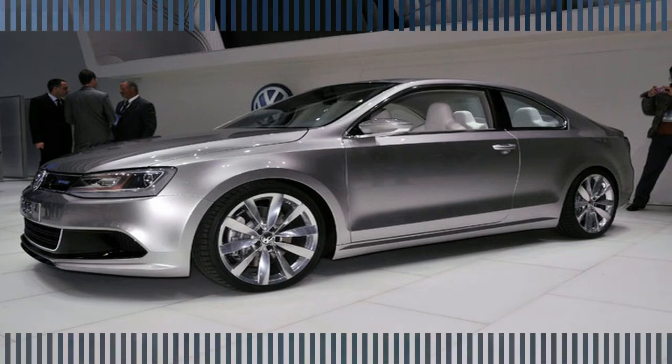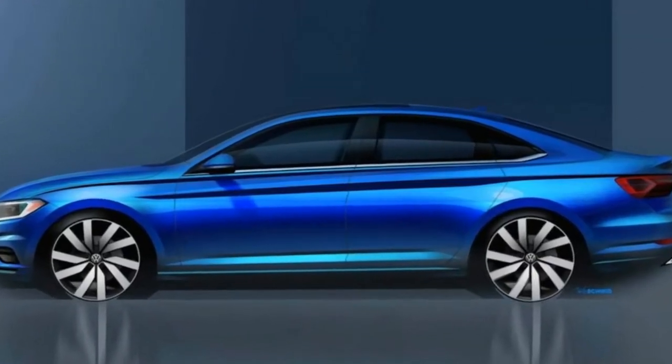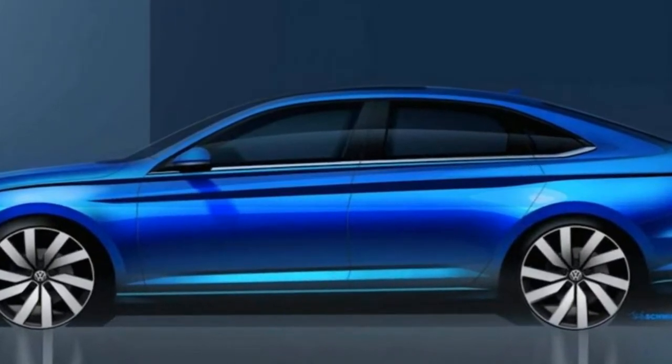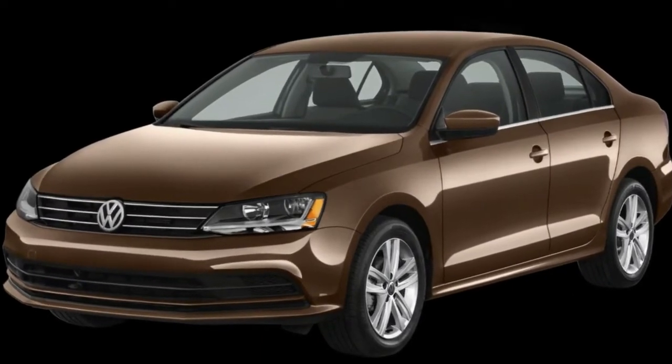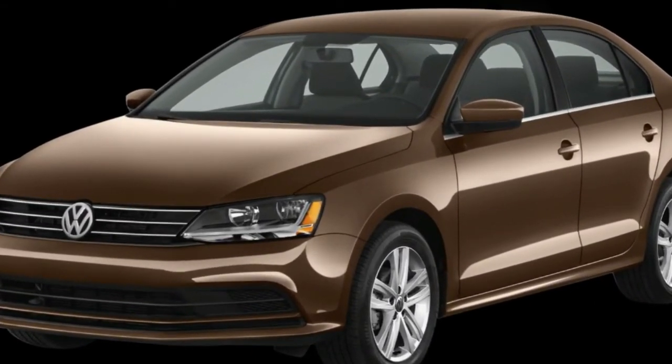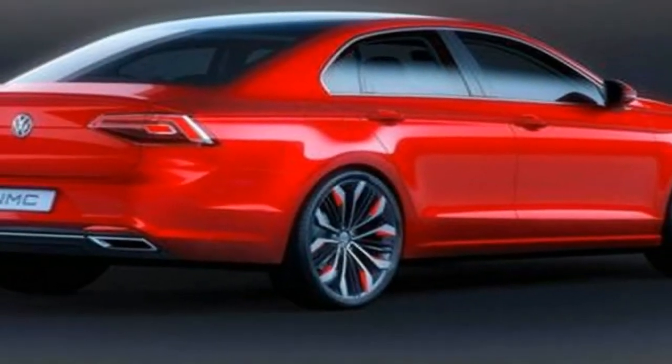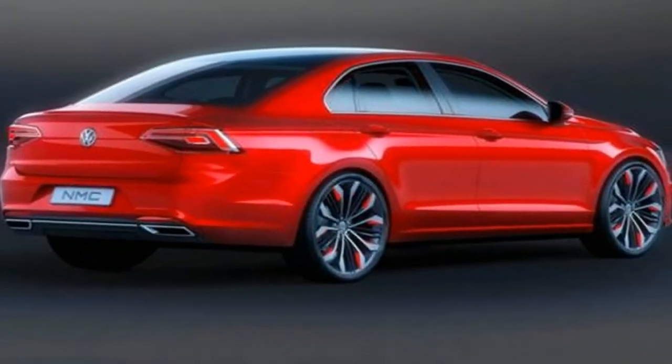Outside, there are sharp edges and familiar but attractive Volkswagen trademark styling cues. LED lighting is standard in the 2019 Jetta, and the sedan has grown in every dimension. The wheelbase is 1.3 inches longer, and it's also wider and taller, although we don't have those dimensions yet.